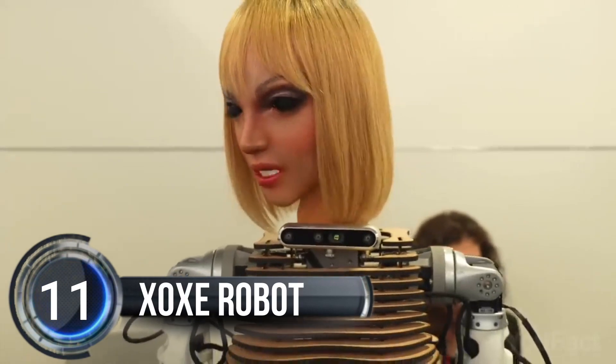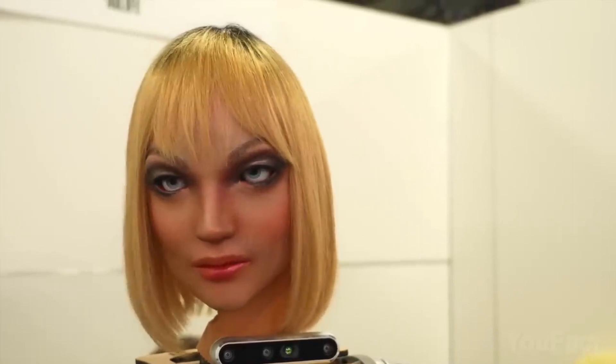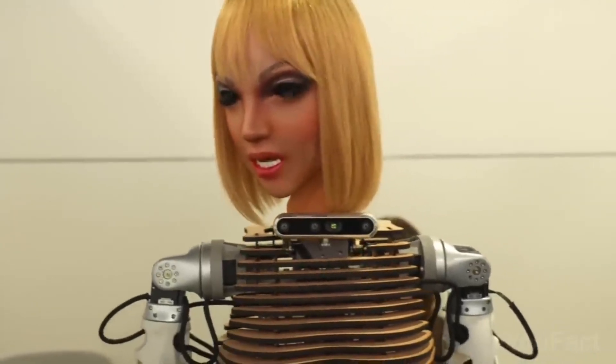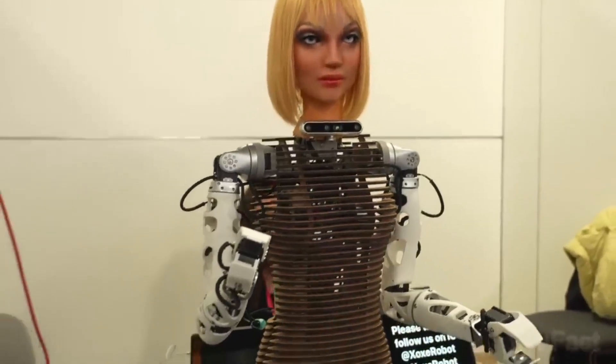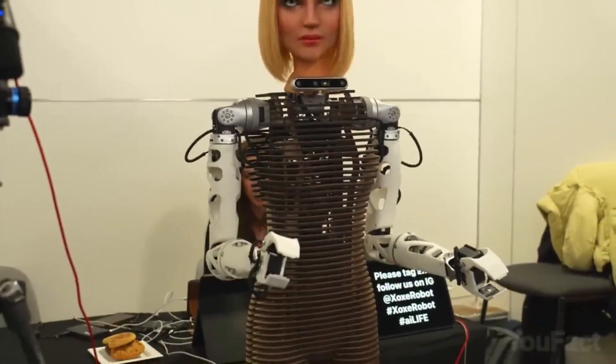Number 11, Zoxx Robot. Have you heard of the Zoxx Robot? It's a super cool and ultra-realistic robot created by Dr. Sam Kose and Professor Hiroshi Ishiguro that can do some amazing things. For starters, it can detect human emotions, speak in 120 different languages, and move around just like us humans.